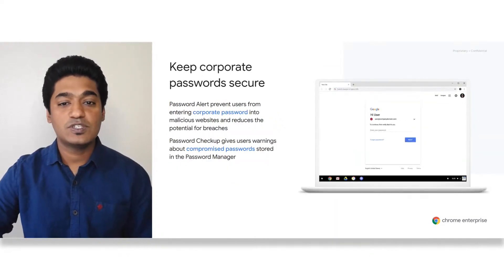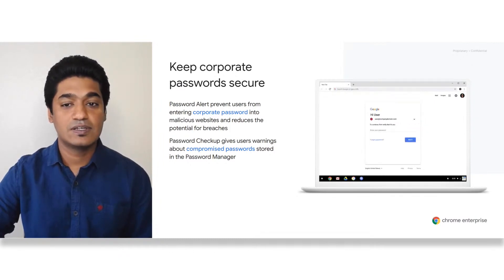While Safe Browsing protects your employees against malicious attackers who might try to steal their credentials, there are other built-in protections that protect against password compromise due to employee negligence. Studies have shown that over 52 percent of enterprise users enter or reuse their corporate passwords on their personal sites.